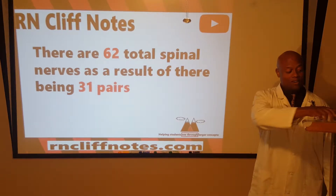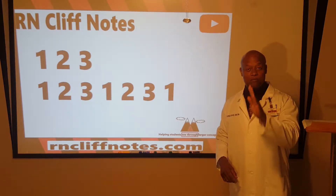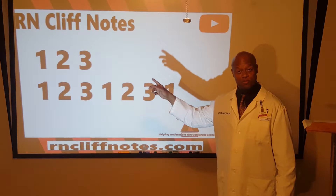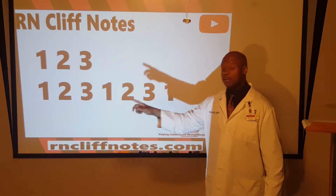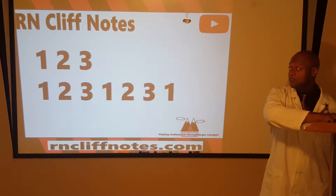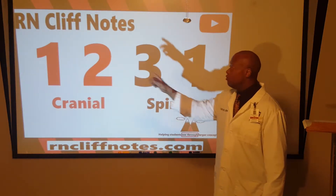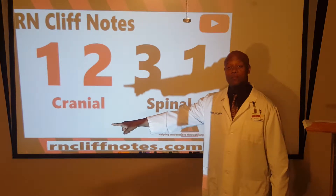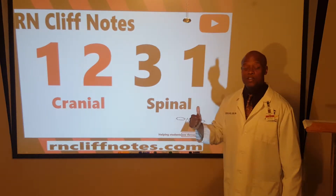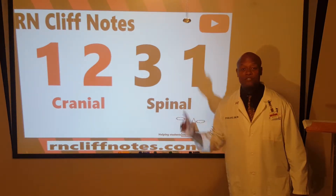Here's what I want you to do: count to three with me — one, two, three. What did we just learn? There are 12 pairs of cranial nerves, and 31 pairs of spinal nerves. If you just remember to count to three and cycle that over, you've got the total pairs of cranial nerves and spinal nerves.